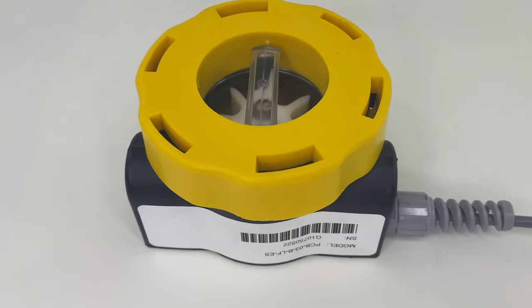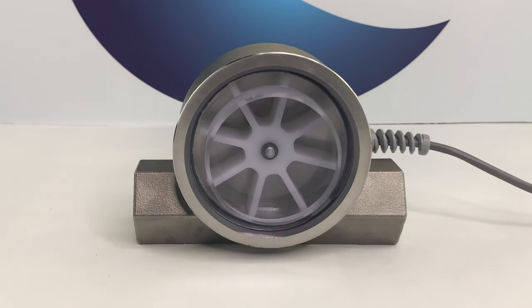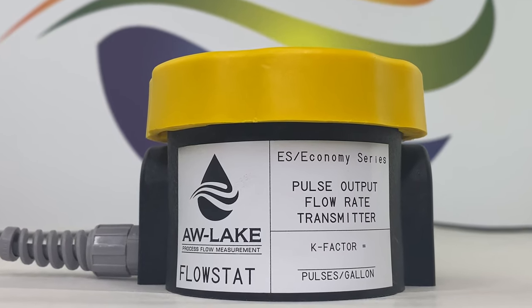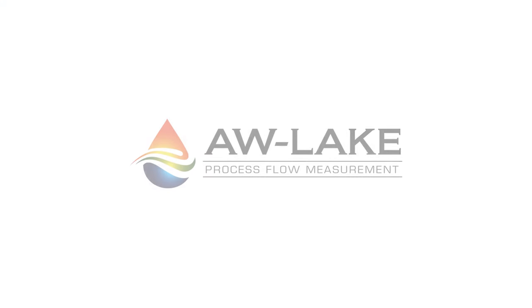No matter the industry control process you need it for, the FlowStat Paddle Wheel Flow Meter by AW Lake will deliver accurate readings time and time again, all while not breaking your budget. Visit awlake.com or call one of our expert customer support team members to find out how our FlowStat Paddle Wheel Flow Meters can help your business accurately measure flow today.